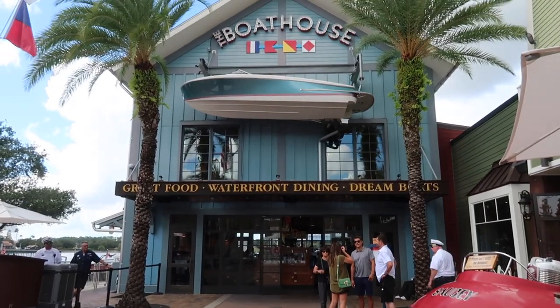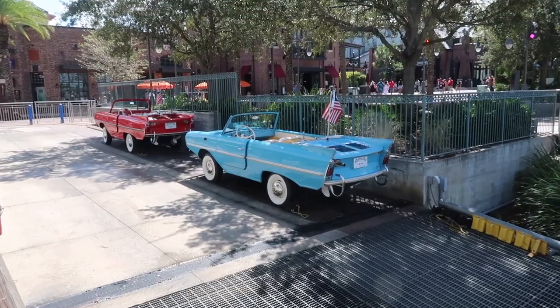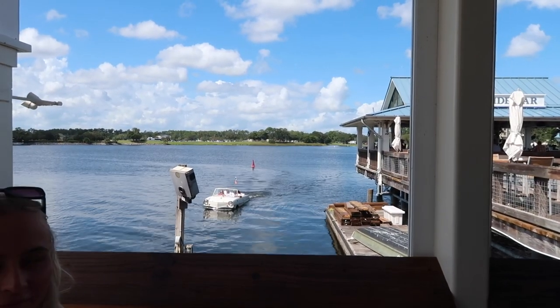The plan for today: we're at the Boathouse for lunch, which has been on our list for about two years now. We finally made it - it looked really busy inside but we got the corner table outside. After lunch we're going to the mall to do our shopping, since it's a hot day we'll spend the hottest part of the day there, and then we're thinking Animal Kingdom.